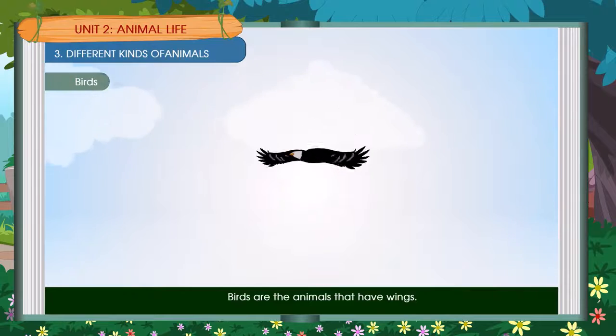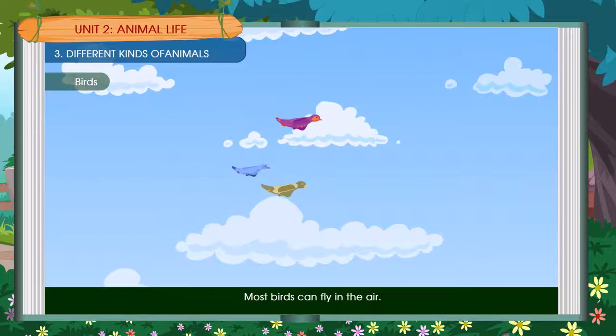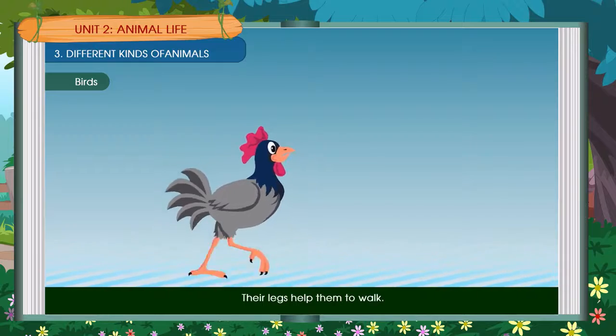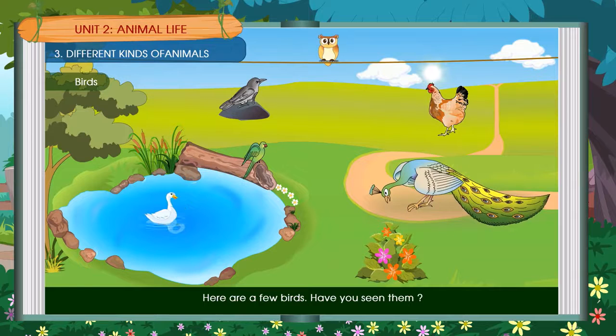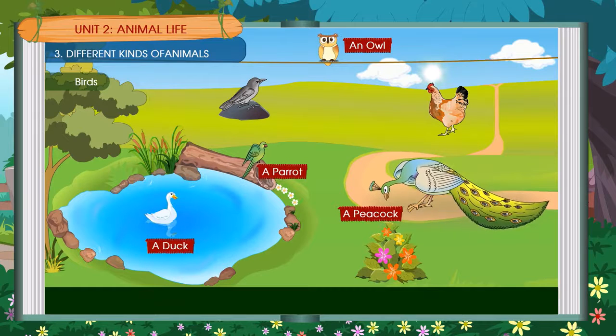Birds are animals that have wings. Most birds can fly in the air. Birds have two legs; their legs help them to walk. Here are a few birds — have you seen them? A peacock, an owl, a parrot, a duck, a hen, a crow.